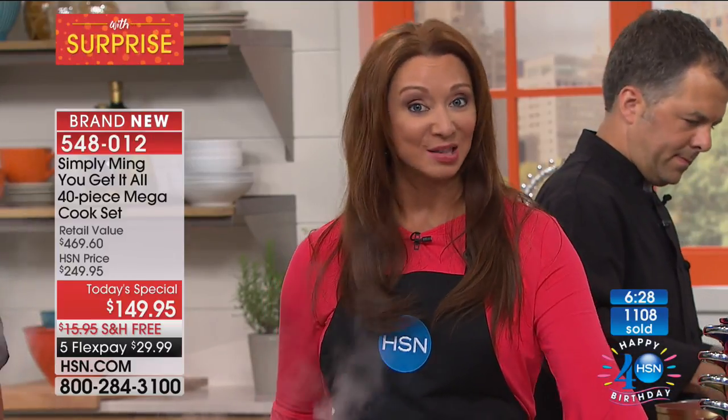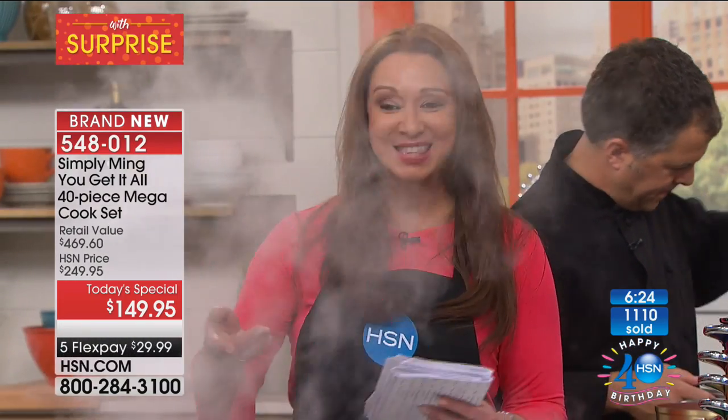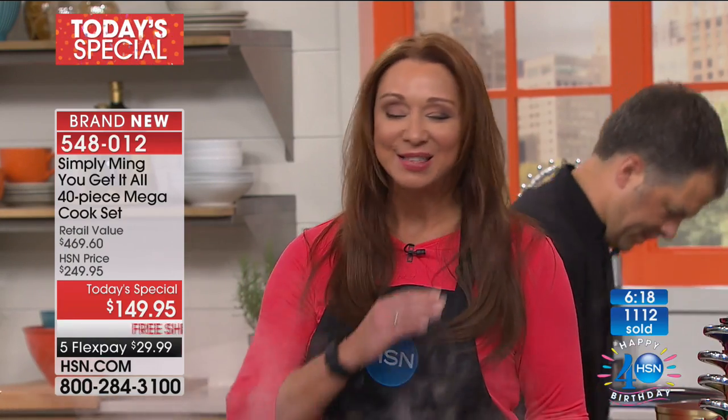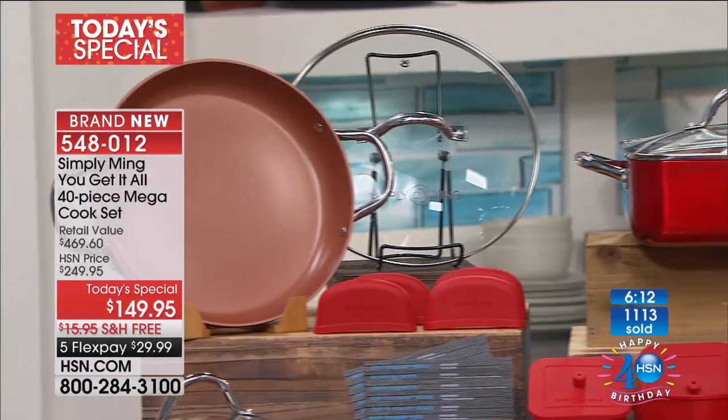Remember, these are all of your essentials. It is today and today only — it is a one-shot deal. It's 40 pieces for 40 years. Chef has only done one other cookware set as a today's special in his entire history and legacy here at HSN. You can see how hot these pans get, how quickly they conduct heat, how easy they are to clean. It's a huge value and we're paying to send it to you for less than $30 on your credit card.